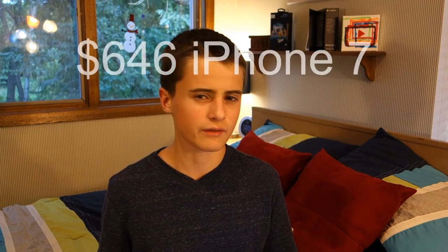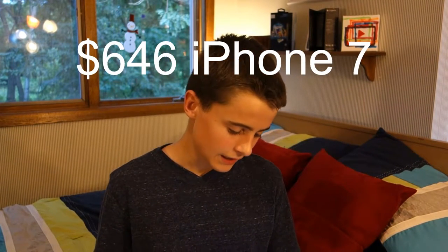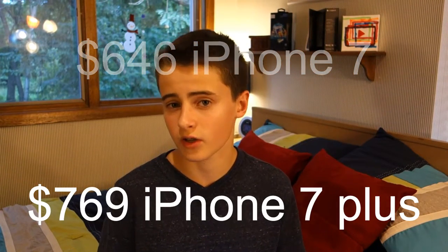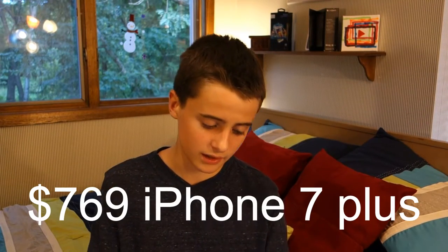Starting with price, the iPhone 7 is going to cost you $648 for the lowest-end version. These prices are probably for the lowest gigabyte option as well. The iPhone 7 Plus is going to cost you $769, which I think are pretty fair prices and definitely less than I was expecting.